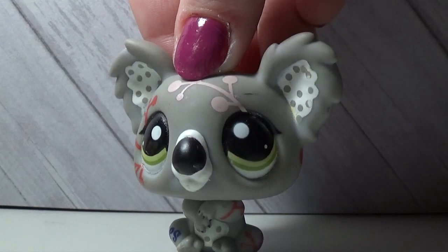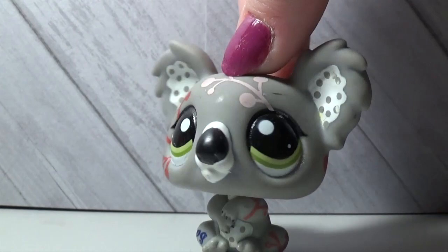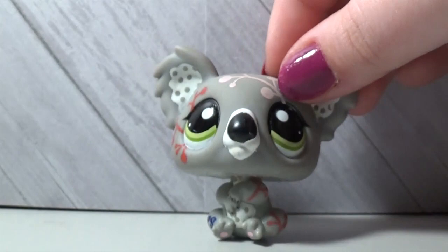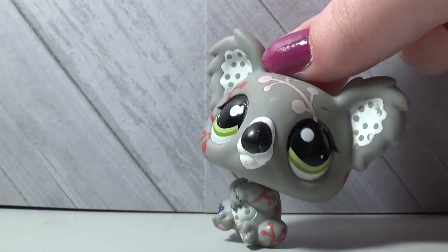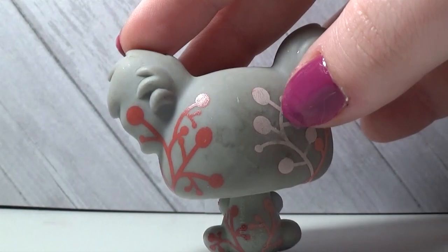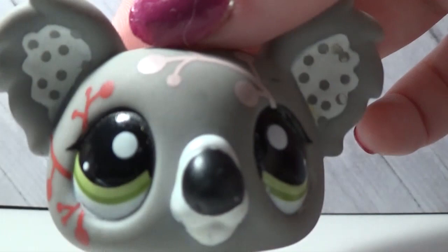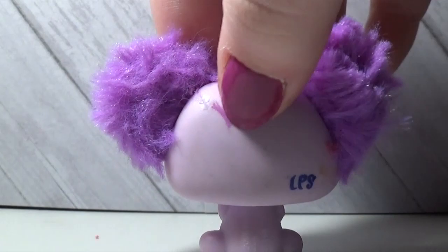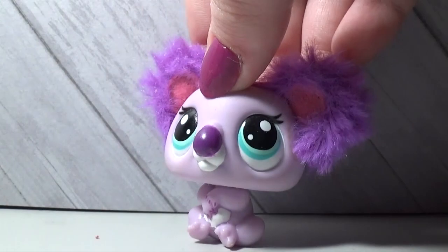Next is a koala bear LPS — I really like the koala bears. Their ears are fluffy, and look at that giant nose — so cute. I think this is one of my favorite LPS because I love the koala bear base and the colors they used. The next one is also one of my favorites: look at these fluffy ears! I love the purple they used and the pink in the ears.